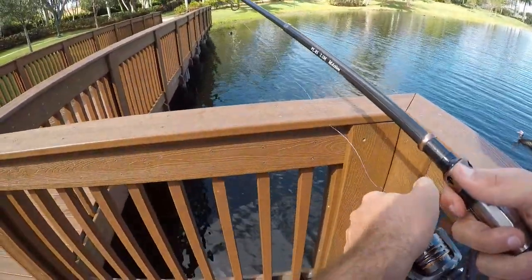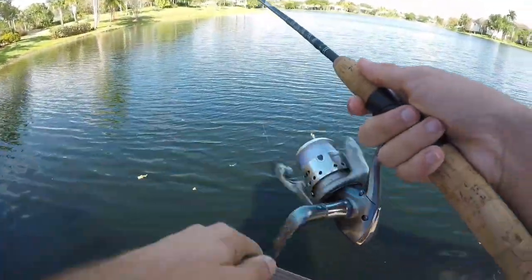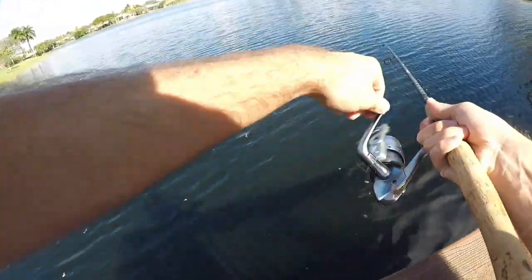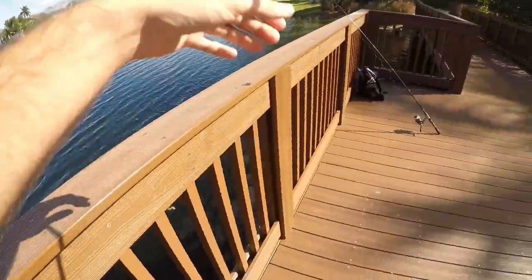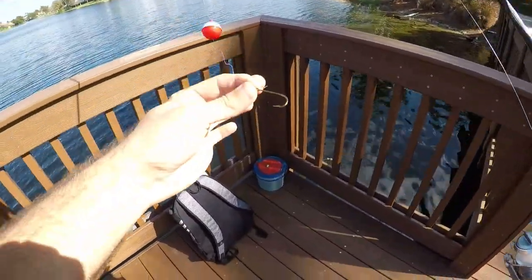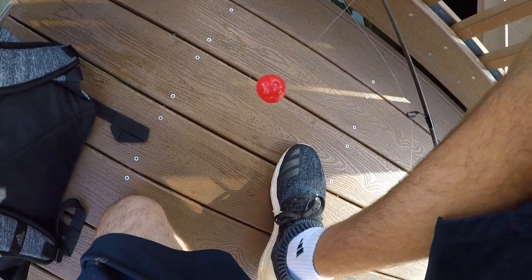I've got probably four or five more shiners left — let's see what else we can get. The bobber just went under. Lost it. I don't know what I got. Looks like five shiners left. Put one more on here. It's been a slow day, but it could be worse — could always be worse.